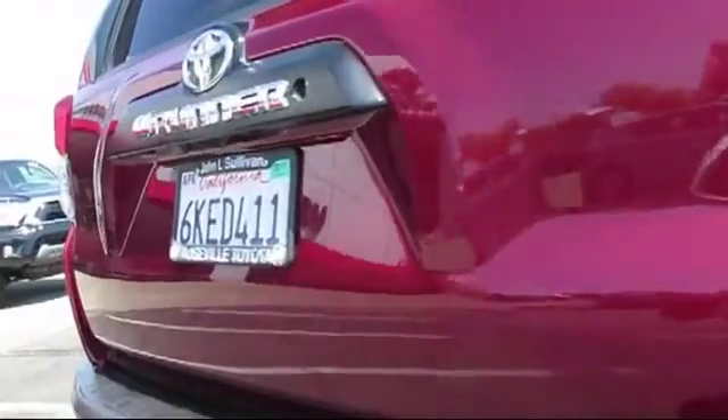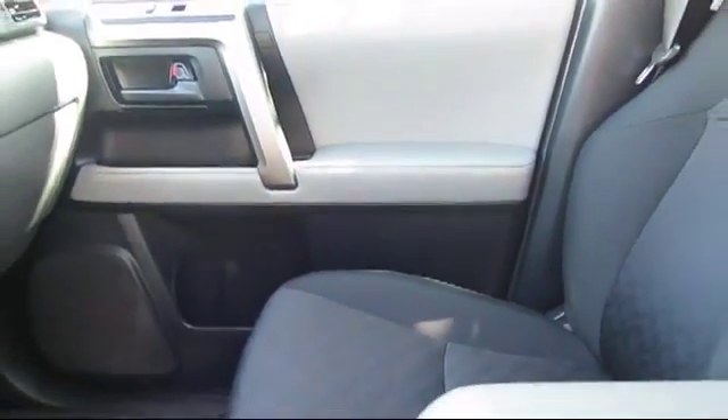And has less than 80,000 miles on the odometer. Every vehicle is carefully inspected by factory trained master mechanics.